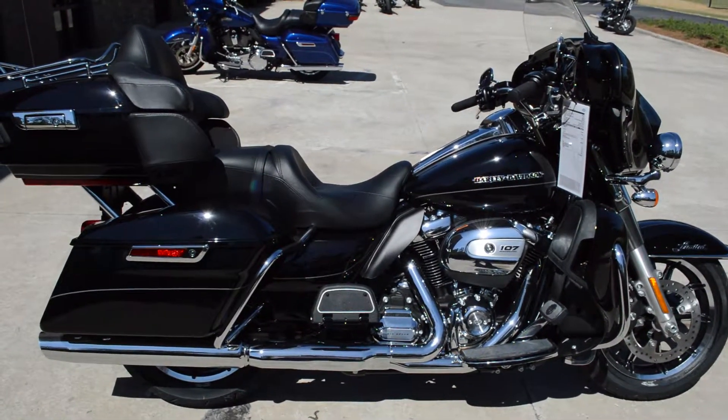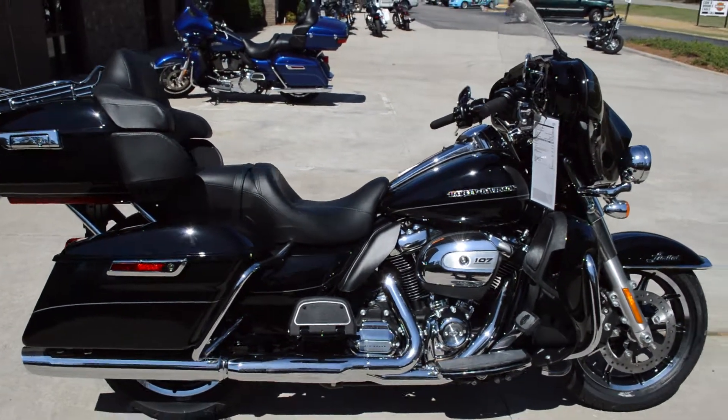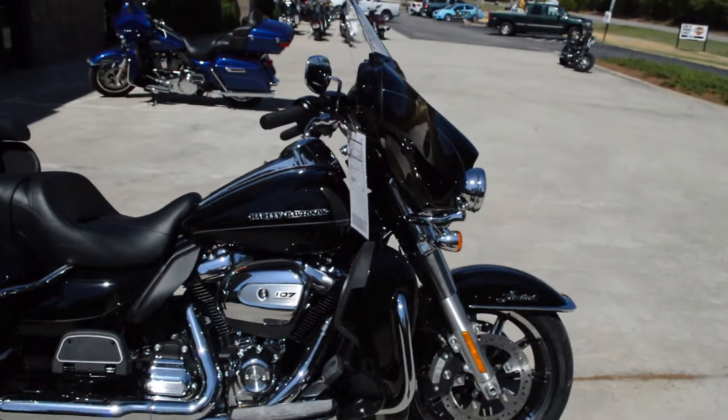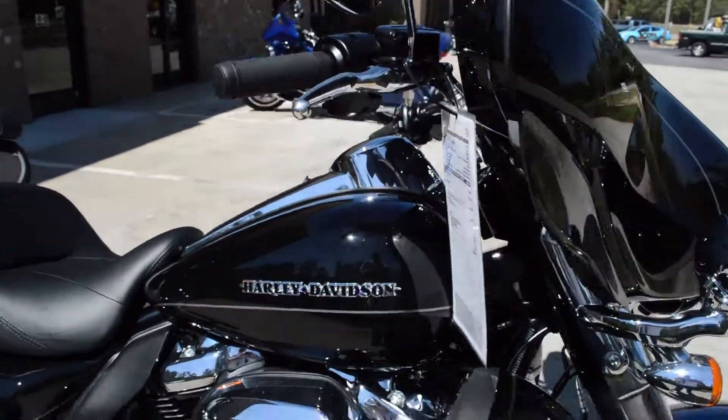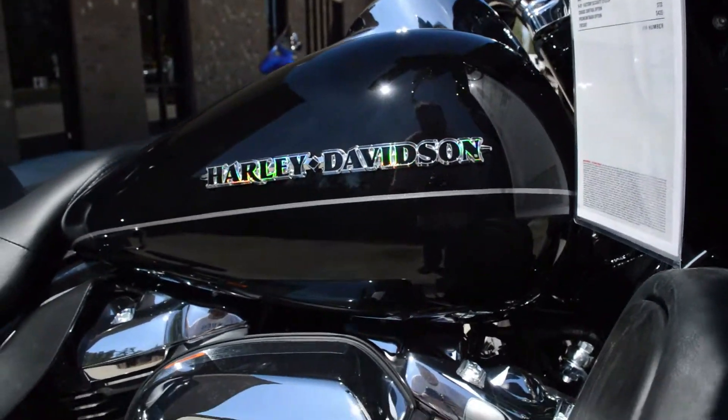Thanks for checking out another brand new Harley-Davidson right here at Cox's Double Eagle Harley-Davidson of Pinehurst. Got an FLHTK Electroglide Ultra Limited. This is Vivid Black.